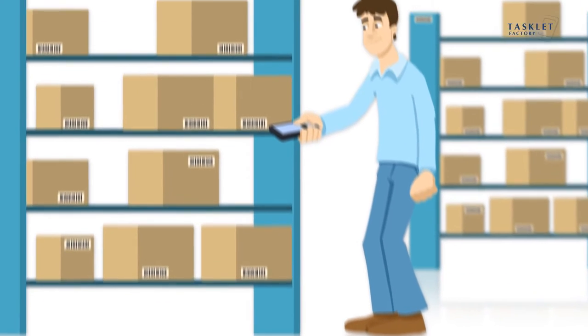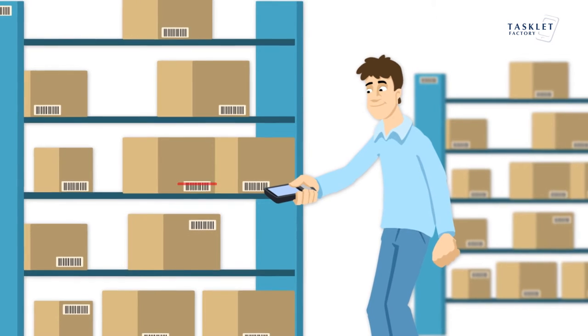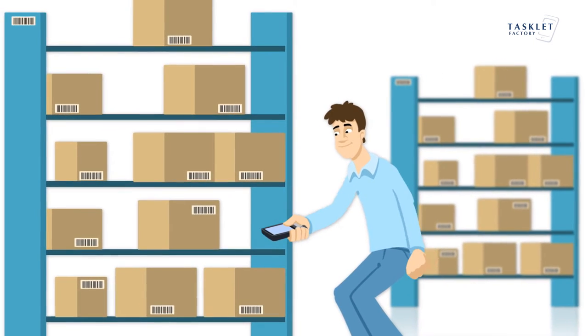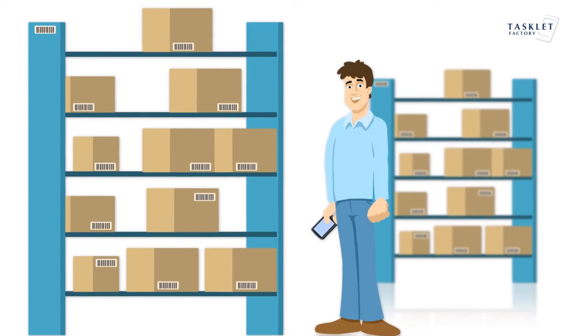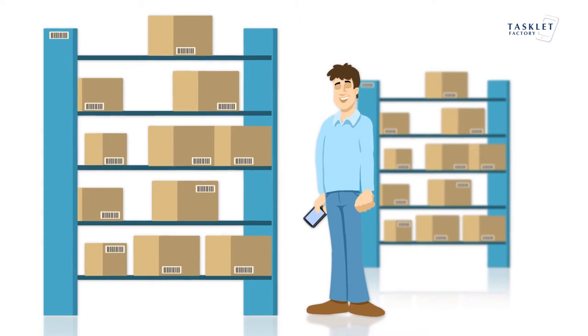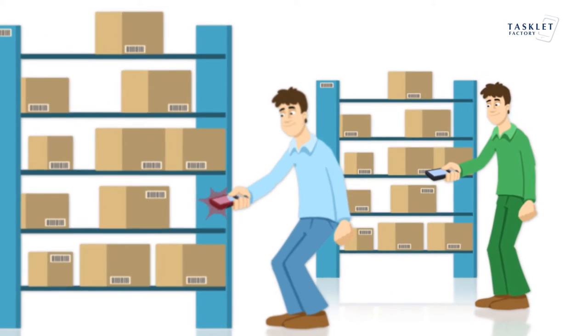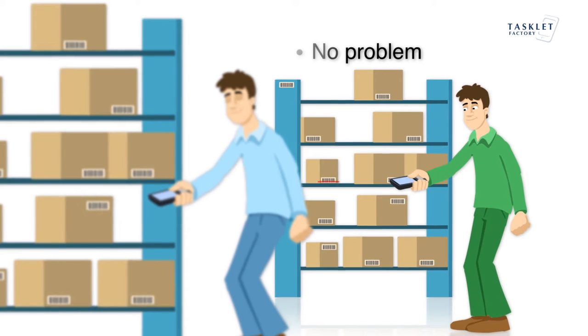Due to user-friendly workflow design, you need very little training to use Mobile WMS. Warehouse employees can get started straight away and learn the full benefits of all the out-of-box features. Got a new person on the floor? No problem — just start scanning.